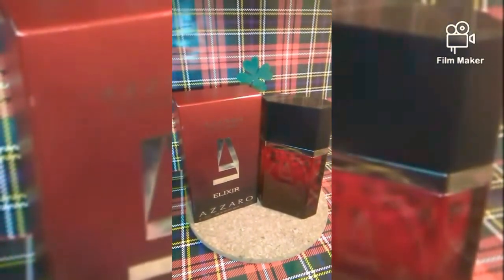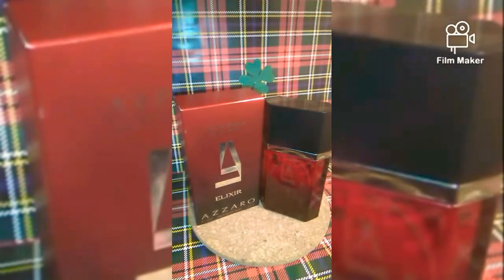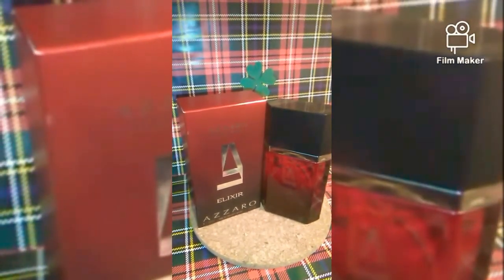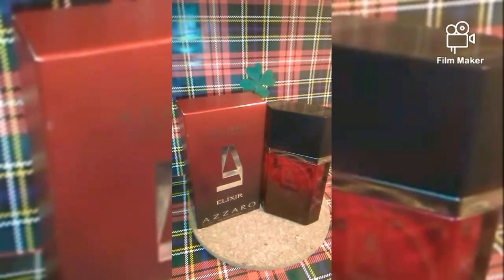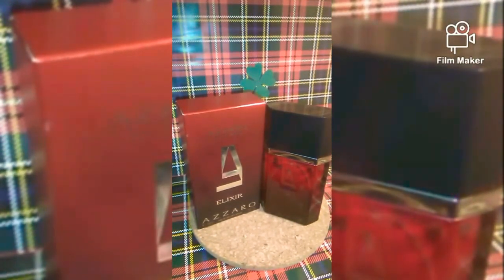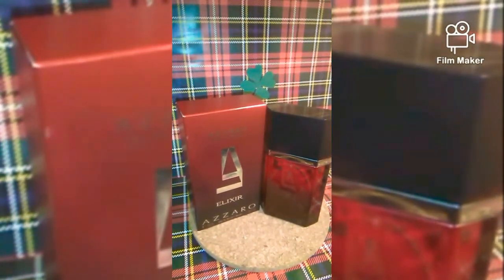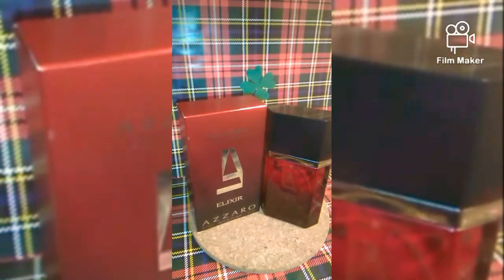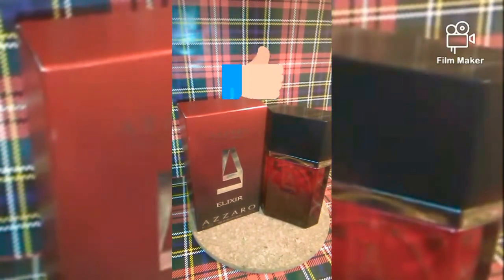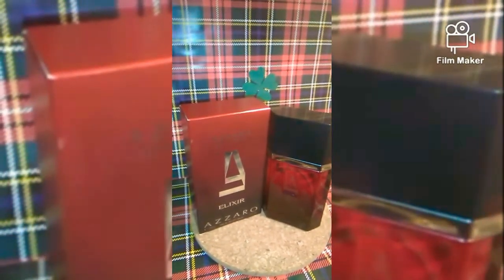It's a very pleasant scent, extremely well blended by Michel Gerard. If you've never tried Azzaro Elixir, it's about time to give it a try. Nobody talks about it, but it's still available and the price is extremely affordable — it's one of the best scents by the house of Azzaro. If you are looking for an oriental, floral, spicy, vanilla scent with a fruity touch, go for it. Give it a try, you may love it. Cheerio!